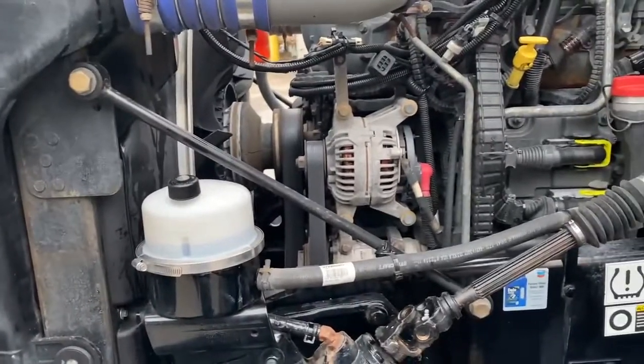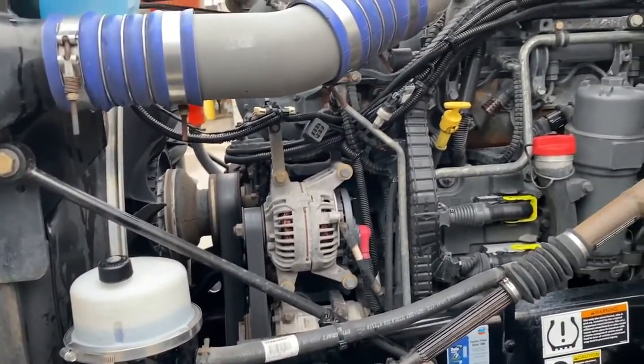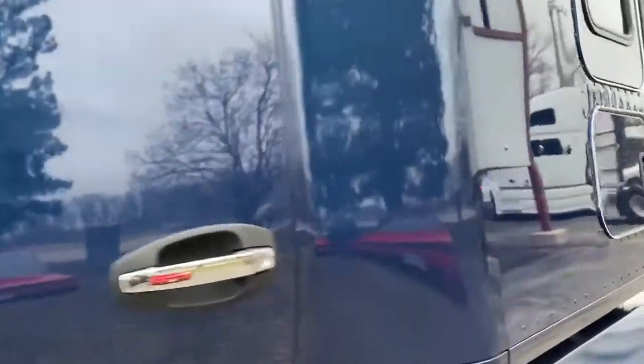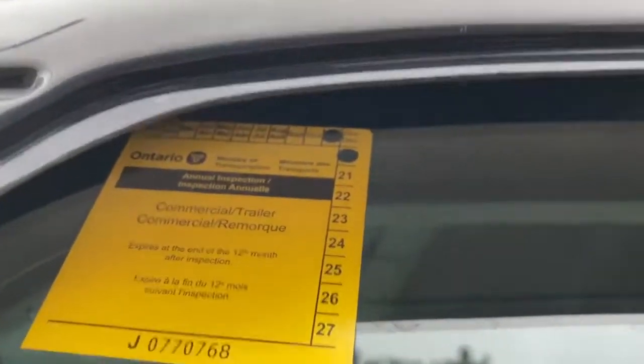Part of our get-ready also includes a grease job, an oil change, changing the filters, new wiper blades, and a fresh DOT. This one was done November 2020.